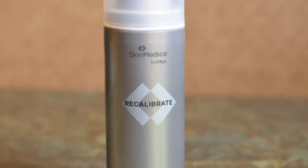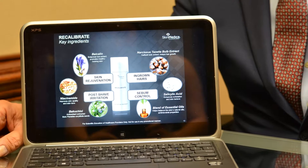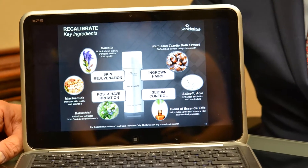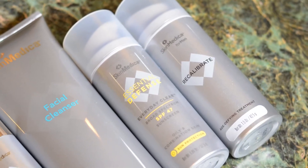The Recalibrate is really the magic of this system. It includes Chinese botanicals that help decrease the signs of aging. It has a salicylate, one of the hydroxy acids that helps get rid of rough skin.